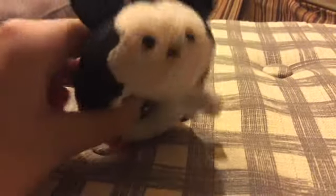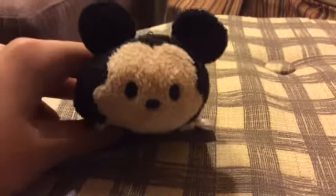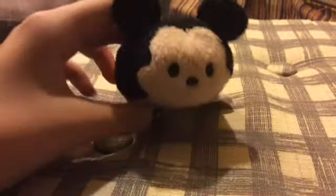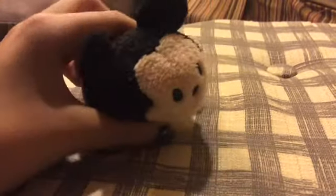Hey guys, as you may or may not know, I have recently gotten into the Disney Tsum Tsum Collection. They are cute, adorable stuffed animals that are made in Japan. They're like little squished versions of Disney characters — the mini ones are like the size of a hamster. Yeah, they're really cute.